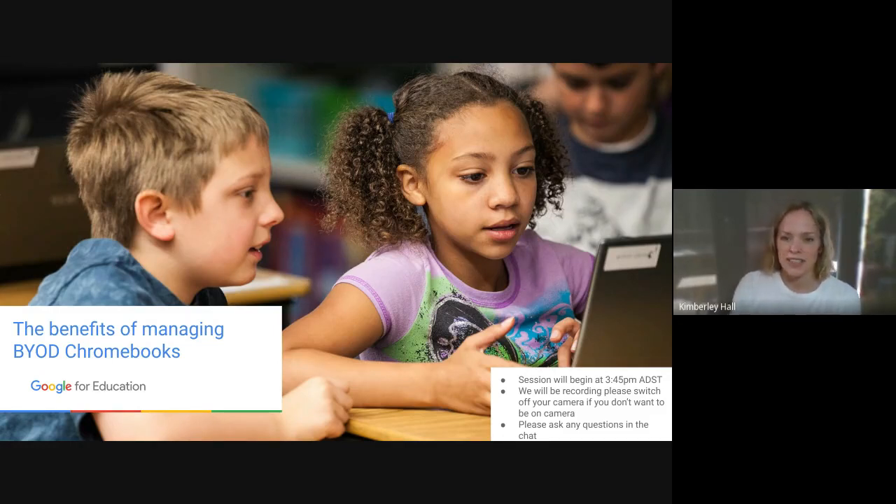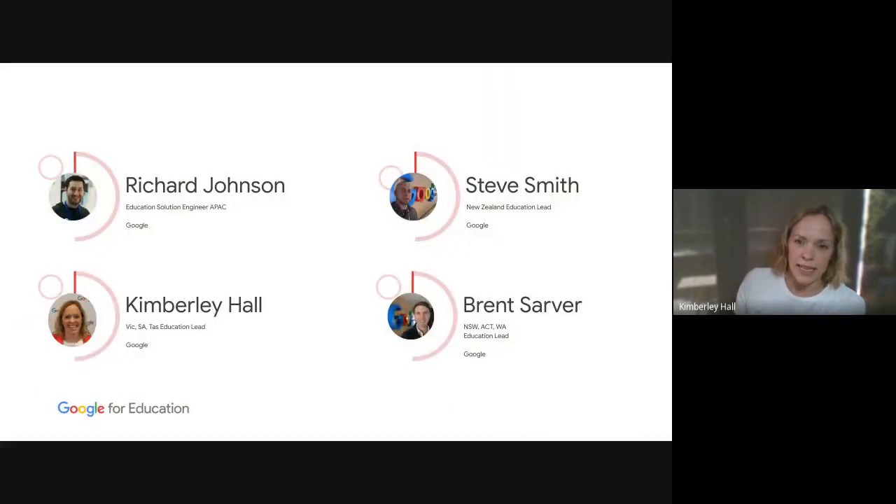Before we jump into the content, we do have a team from the Australian and New Zealand office joining us this afternoon. Please feel free to ask any questions in the chat — whether directly related to what we're talking about or not, nothing is off the table. We will hear from Richard Johnson, our solutions engineer for Asia Pacific.